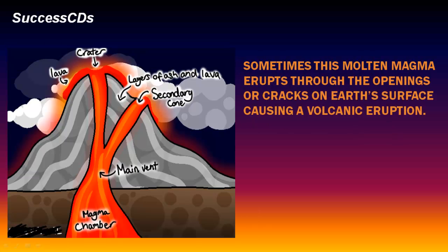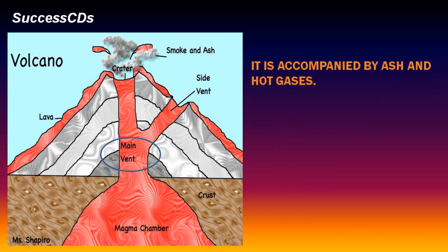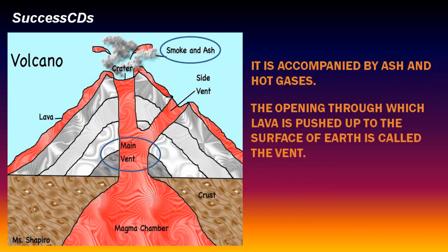Sometimes, this molten magma erupts through the openings or cracks on earth's surface, causing a volcanic eruption. Molten magma which erupts from the earth is called lava. It is accompanied by ash and hot gases. The opening through which lava is pushed up to the surface of the earth is called the vent.